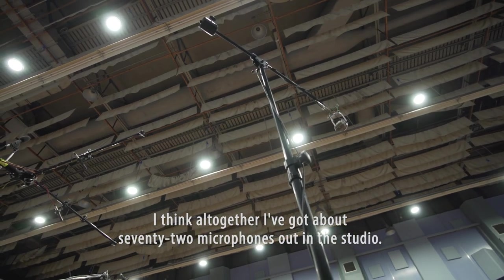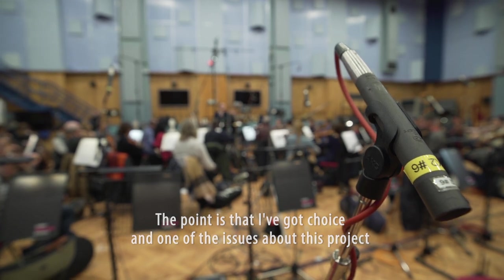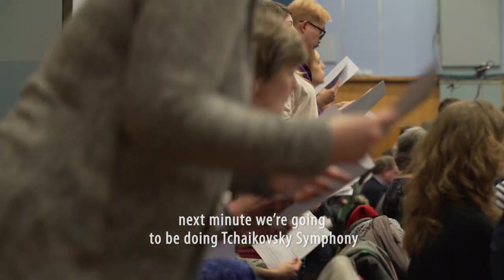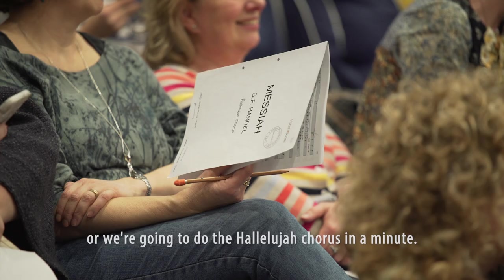I've got about 72 microphones out in the studio. The point is that I've got choice, and one of the issues about this project is you've got an incredibly large range of music. One minute we're doing Mozart, next minute we're going to be doing a Tchaikovsky Symphony or the Hallelujah Chorus.